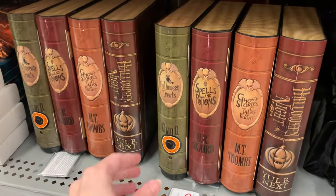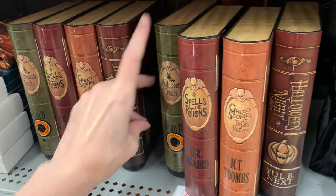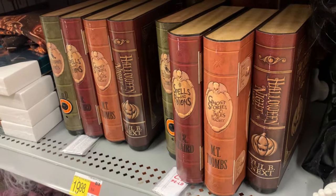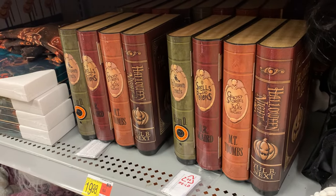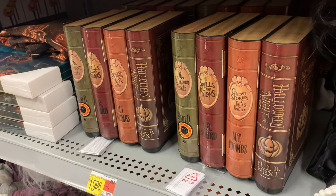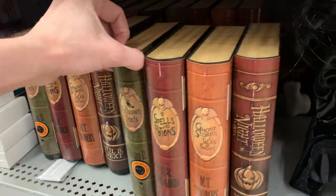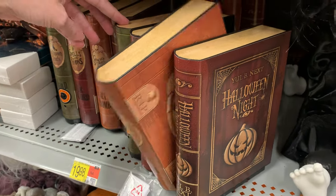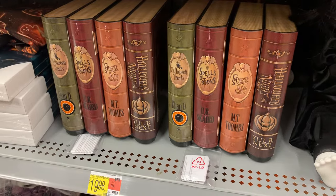There are some animated books here that look like a ghost is kind of pushing them back and forth, and there are some creepy creaking sound effects. These are kind of fun actually — they'd be a great prop during a Halloween party. They really do look like a ghost is pushing them. They make a loud noise though when the books come back down, so you might want to put something under them to pad it a little bit. These are priced at $19.98.